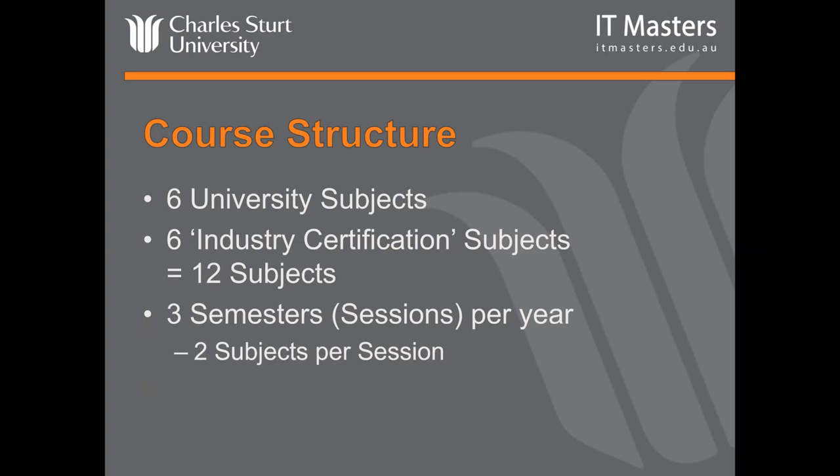The program is very flexible — you can cut back to one subject at any time or even take leave. To do that, just send an email to the university saying it's all getting a bit much and you need to take a break. You won't have to do any subjects in that session.